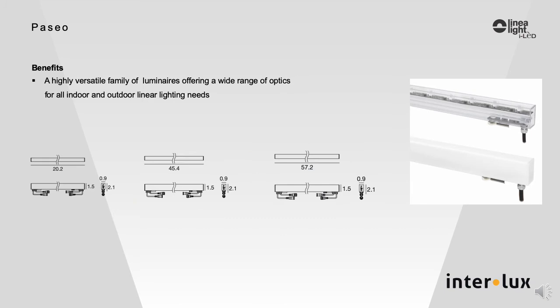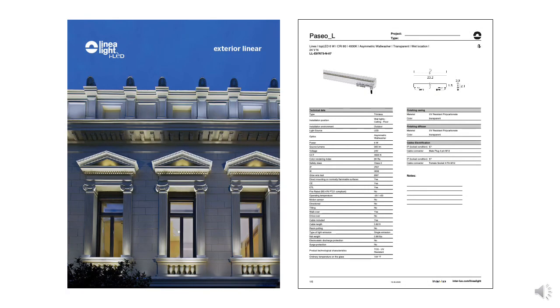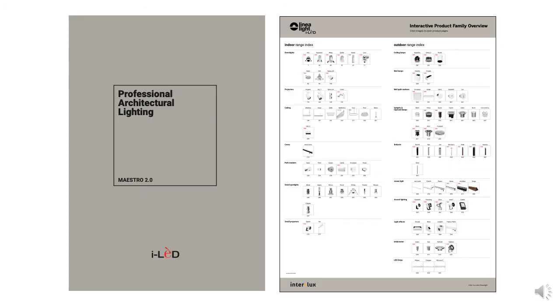The Paseo family is a highly versatile and competitively priced group of luminaires with a wide range of optic choices for all indoor and outdoor linear lighting needs. General information on the Paseo family can be found in the Maestro 2 catalog and in the exterior linear brochure online at inter-lux.com, where you will also find technical information such as photometry and installation instructions. If you need further information on the Paseo family, you can contact your local inter-lux representative.